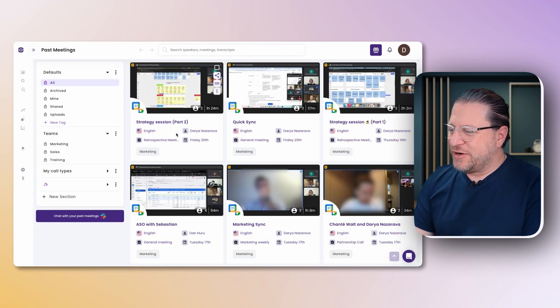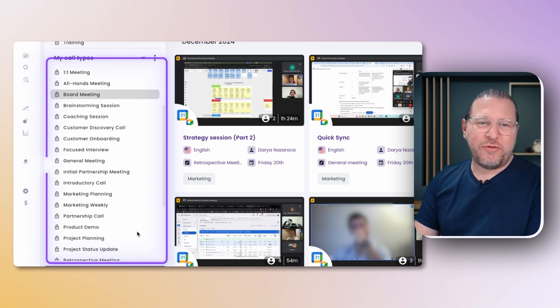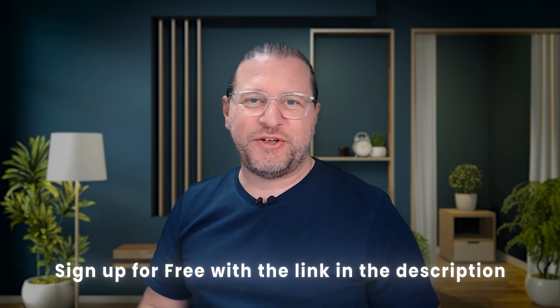After signing in, you will usually land on the past meetings page, where you get an overview of all your recently recorded meetings. You can filter by team, filter by meeting type, and you can also create your own tags and folders to keep all your meeting recordings organized. If you sign up for free, you get five hours of meeting recordings included. You can always upgrade to get more hours and access to more advanced features.